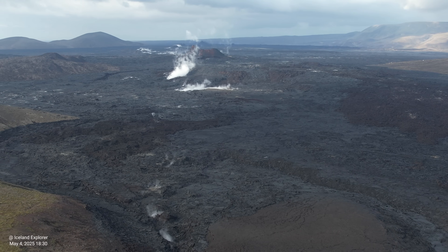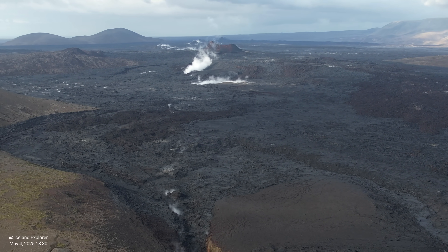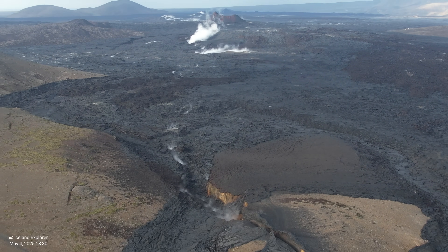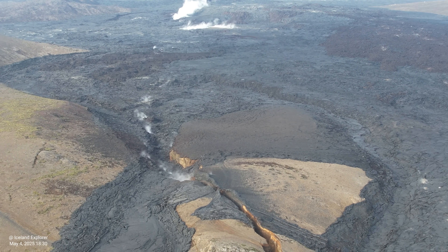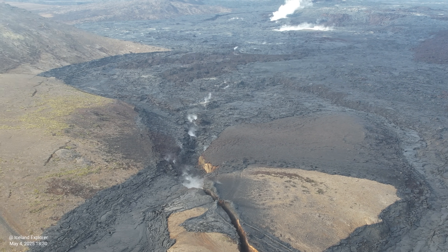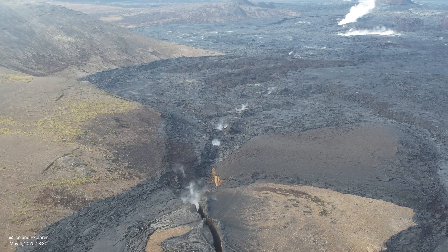Now we are to the east of Hagafell mountain, flying above the Sunnukvígur fissure line. Here, slightly to the east of Hagafell, you see this enormous crack. This fissure or crack is not a new thing — it has been there for a long time and was also visible during the previous eruptions.